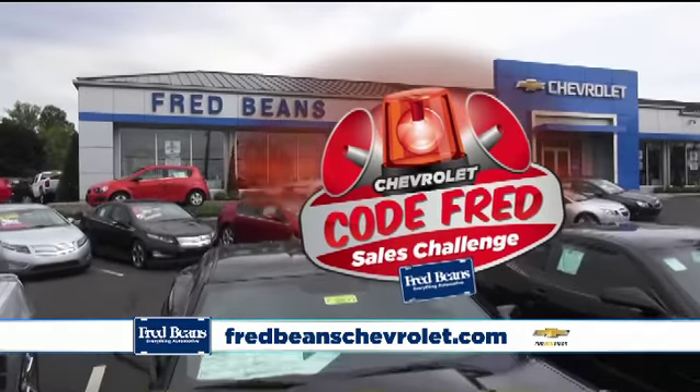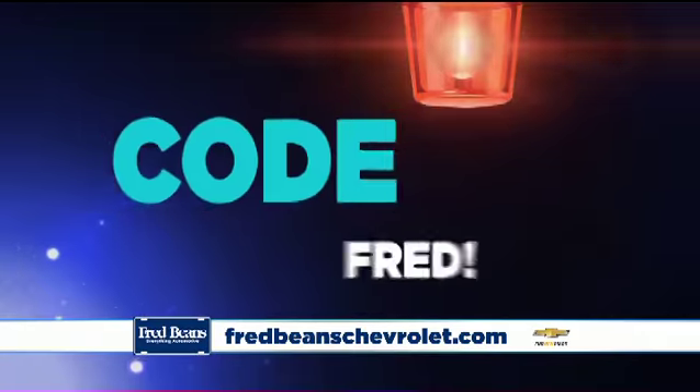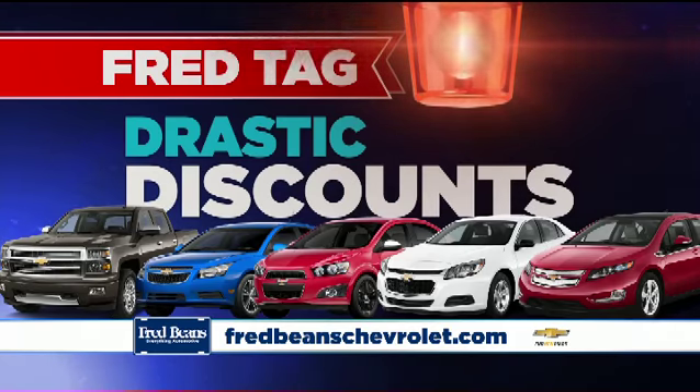It's a Code Fred at Fred Beans Chevrolet in Doylestown. 200 Chevrolets must go. All vehicles clearly marked with Fred tags will feature drastic discounts.